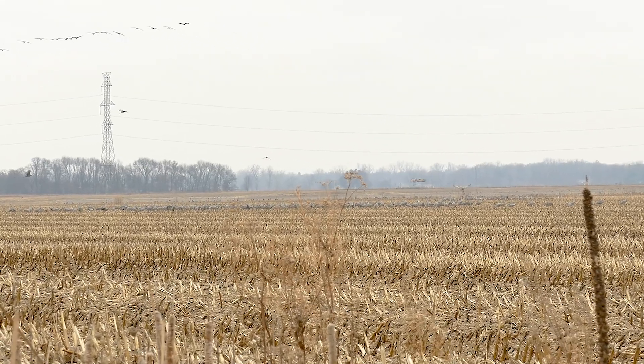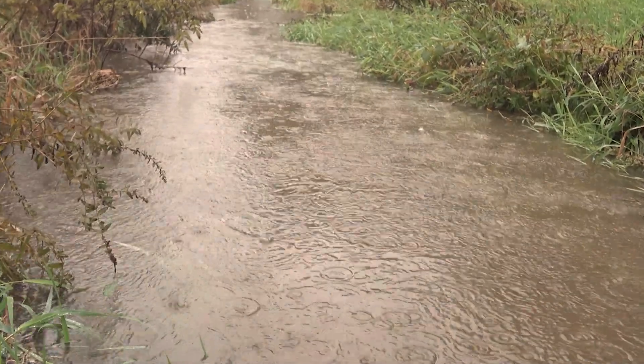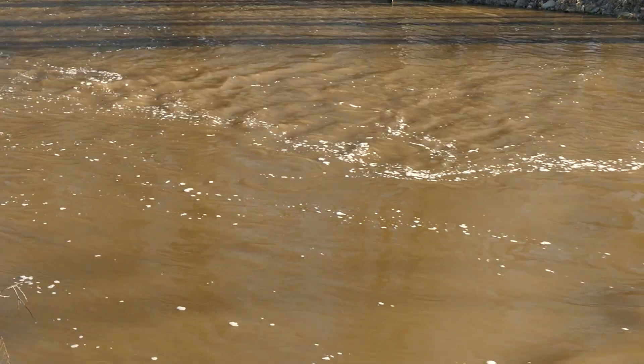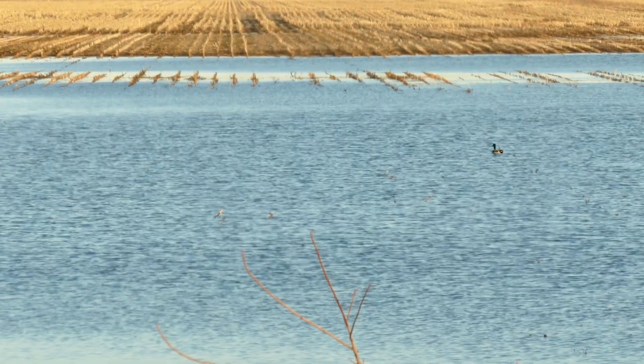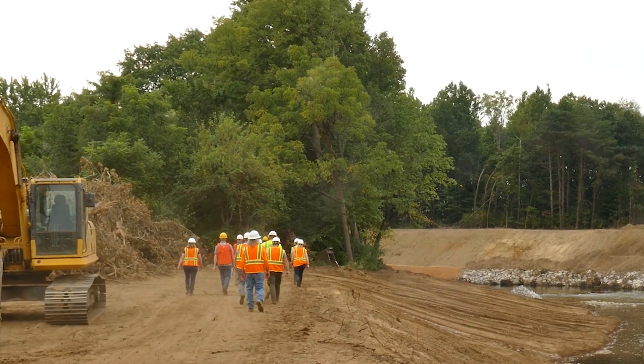My dad actually bought this farm in 1973, so it's since high school that I've been on this piece of ground. In 2018, when we had three breaks in the levy, just the construction costs to repair those three breaks — the total bill was over $150,000.